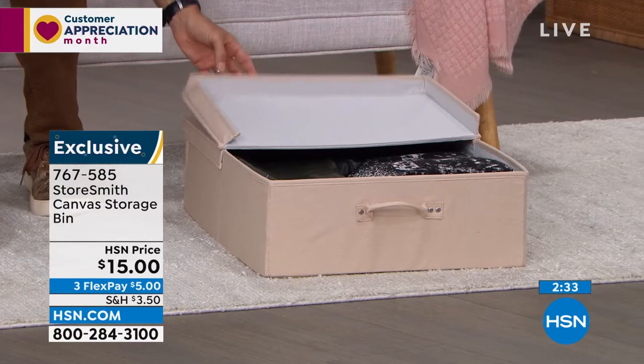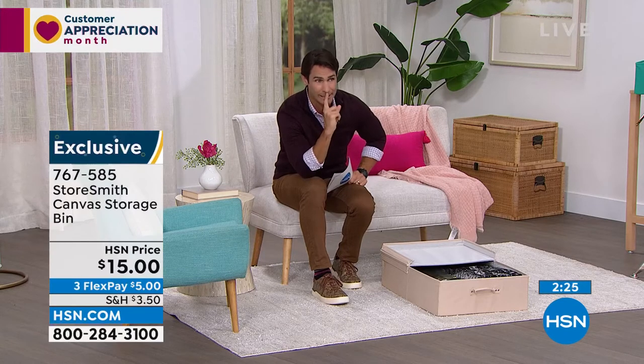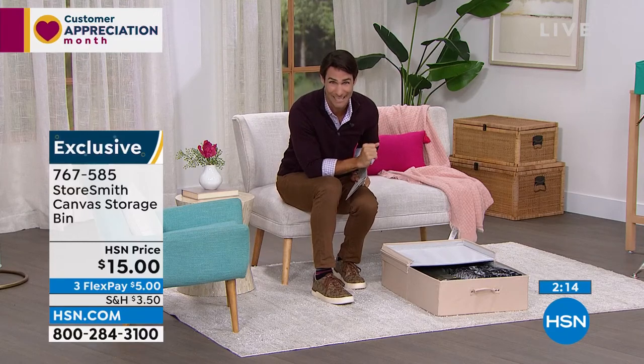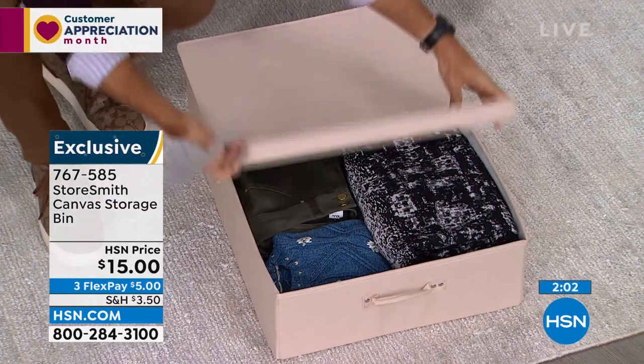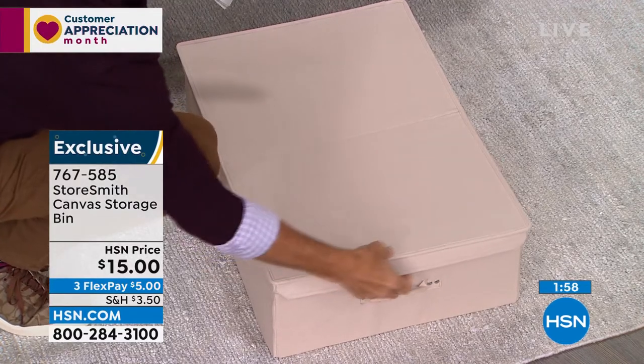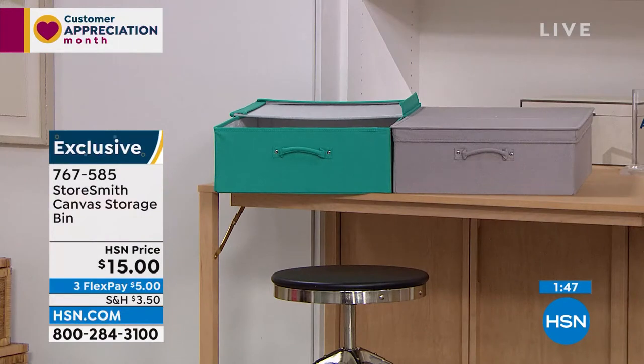The downside of this hour is we're pretty limited on a lot of these items — they're moving very quickly. We've discounted a lot of these prices and people are finding them on HSN.com and picking them up right now. We only have about a thousand left in each color. The gray is very popular. It closes up very easily and slides right back under whenever you need it. Fifteen dollars — three flexible payments of only five dollars.